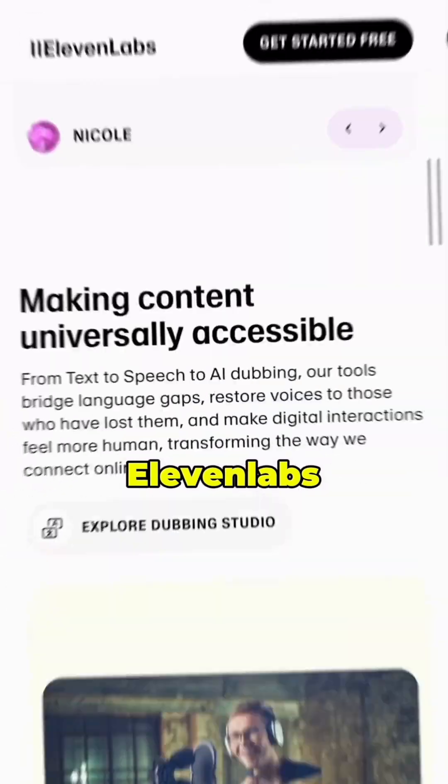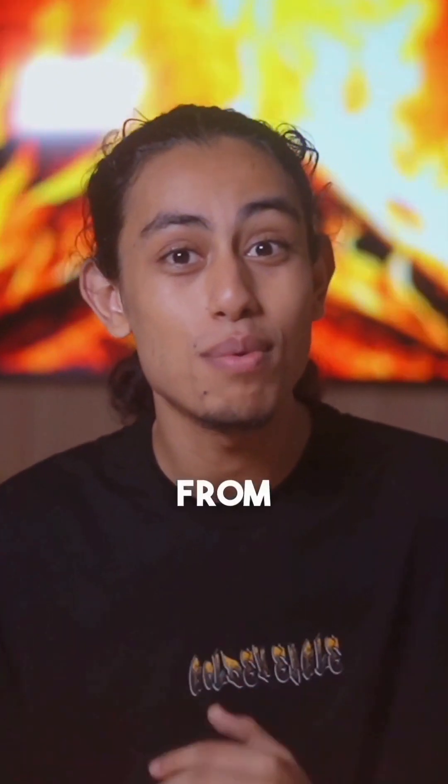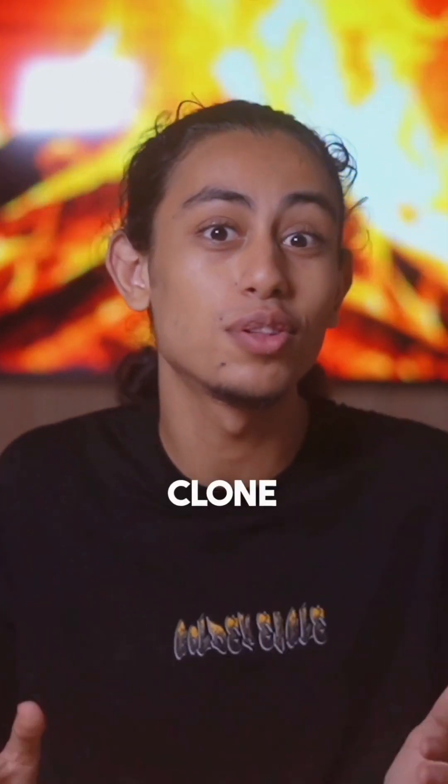The fifth one is ElevenLabs. Speedy, high quality voiceovers — choose from a variety of voices or even clone your own.